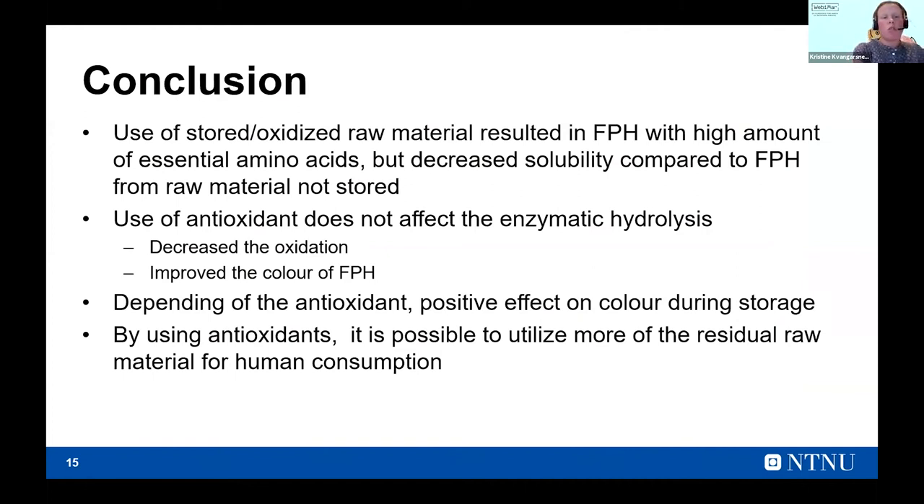Regarding thiol groups — the level of protein oxidation — salmon had almost twice as much as trout. During storage, the thiol groups went down, meaning protein oxidation occurred. During storage, only propyl gallate was capable of retaining all the protein oxidation and keeping quality good. The antioxidants also affected the color, and ascorbic acid may not be a good solution when the product is going to be stored.